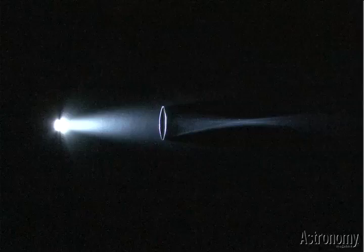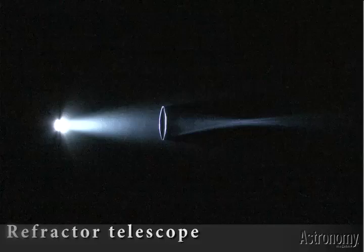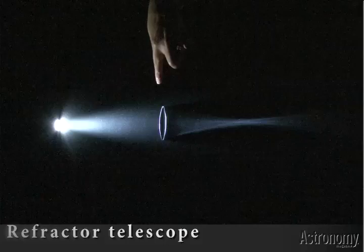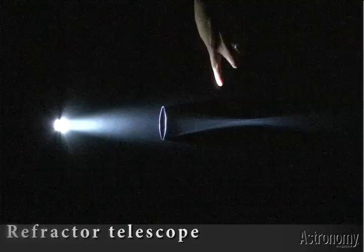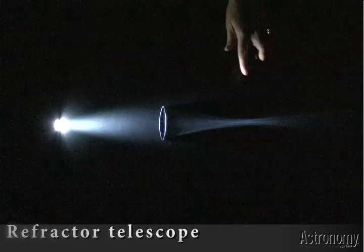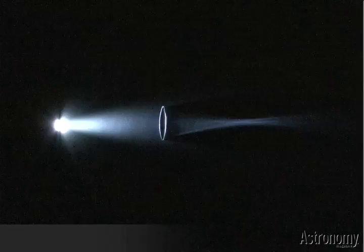We want to demo this with actual light. This is a simplistic demo of a refracting telescope. Here the flashlight serves as the astronomical light source — so say it's a star or a galaxy. The light comes in to the lens, which then refracts the light and focuses at what's called a focal point. This is where the eyepiece of the telescope would then be attached. Usually there's more than one lens, but for the purposes of this demo, we're just using one.